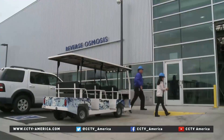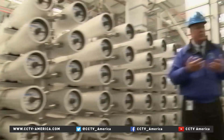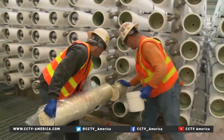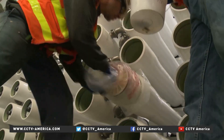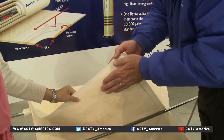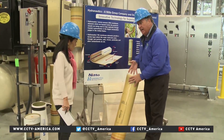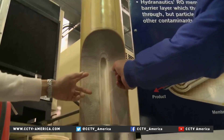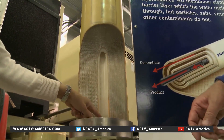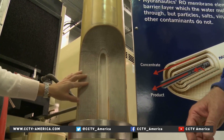Step two is reverse osmosis — this really is the workhorse of the treatment process. It removes most of the major contaminants still left in the water. Each of these cylinders contains layers of reverse osmosis membrane. Using extremely high pressure, water is pushed through, removing dissolved chemicals, pharmaceuticals, and viruses. It's squeezed through and then makes its way to the permeate tube and out. That is an intense filtration right there.